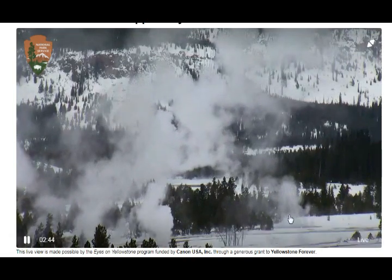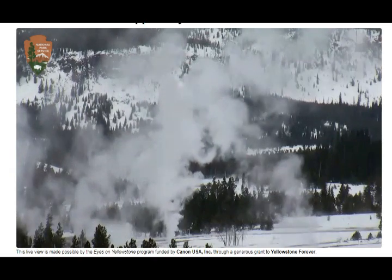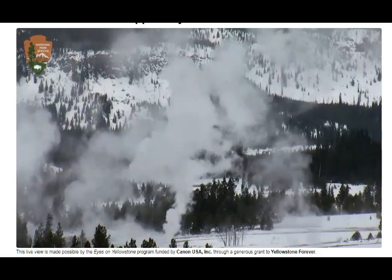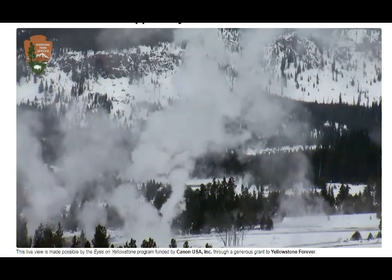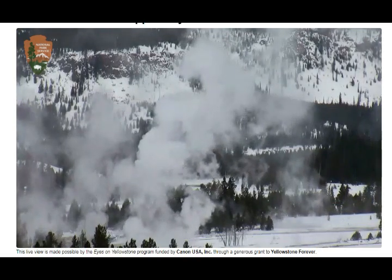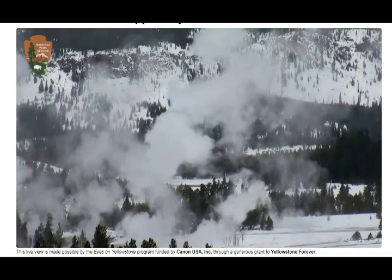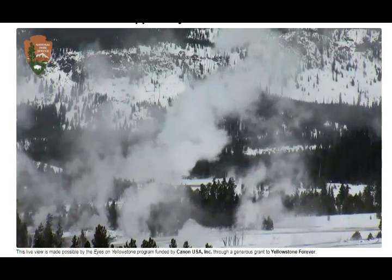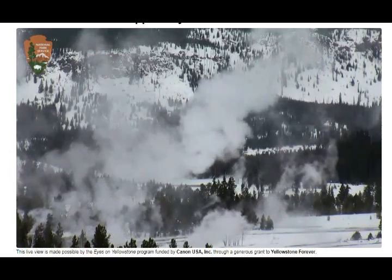Even the little ones here, as you can see, everything is steaming. We happen to have many earthquakes in the area — they're at normal background levels. Yellowstone sits in the northwest corner of Wyoming, overlapping Montana and Idaho.